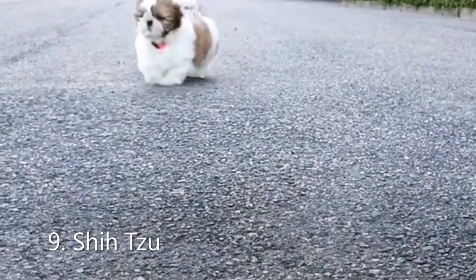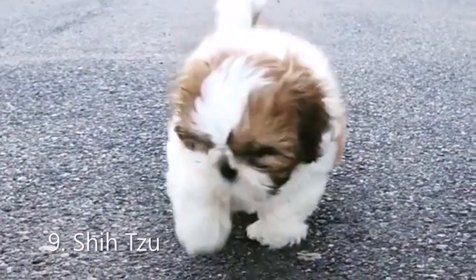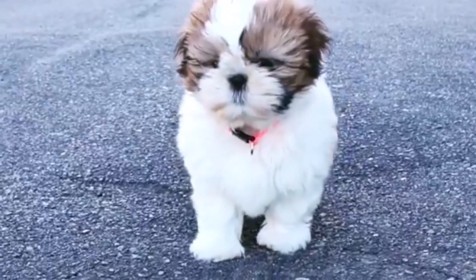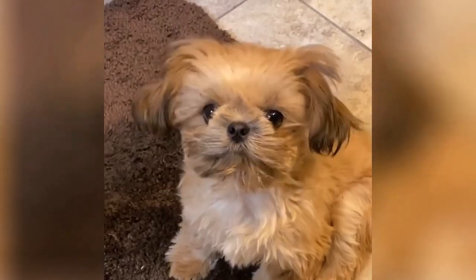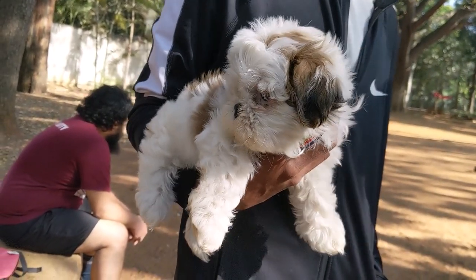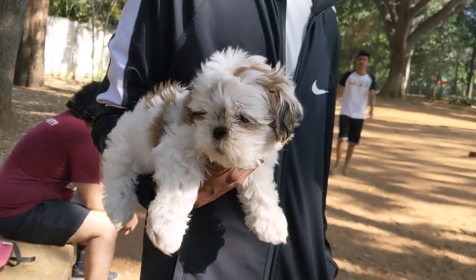Number 9: Shih Tzu. Shih Tzus are the best and most adorable lap dogs. As they enjoy cuddling and snuggling, they are a small but sturdy dog with beautiful lush double hair coat. They make wonderful companions as they are known for their happy and friendly nature.